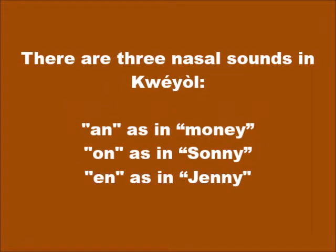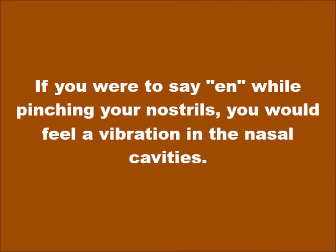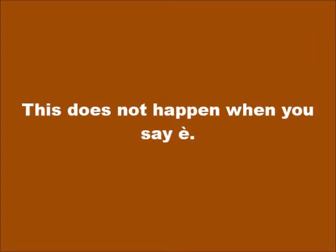There are three nasal sounds in Kwéyòl: AN, pronounced 'un' as in 'money'; ON, pronounced 'on' as in 'sonny'; and EN, pronounced 'eh' as in 'jenny.' Some people find it difficult to differentiate between the nasal sound EN and E with the grave accent È. If you were to say EN while pinching your nostrils, you would feel a vibration in the nasal cavities. This does not happen when you say È.